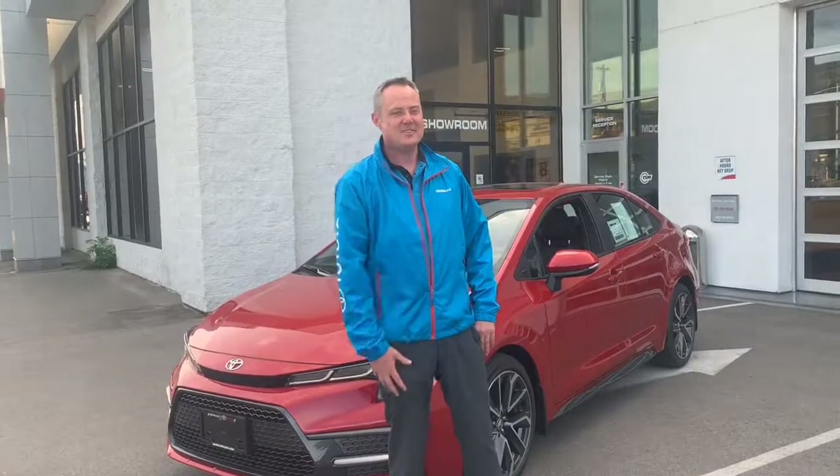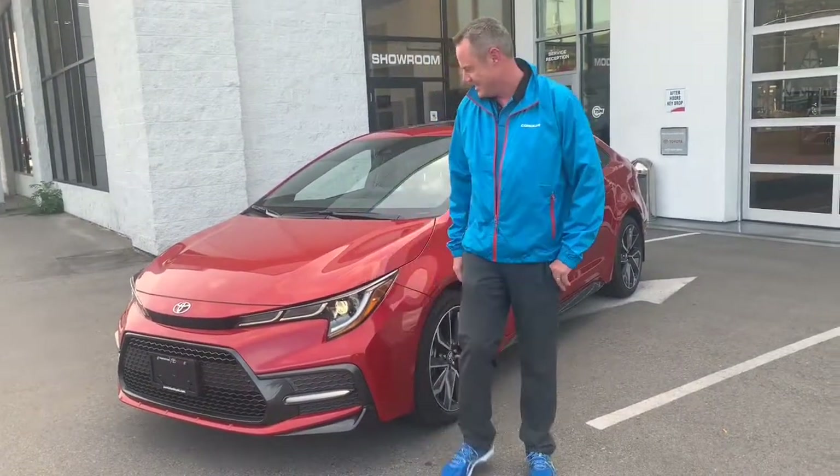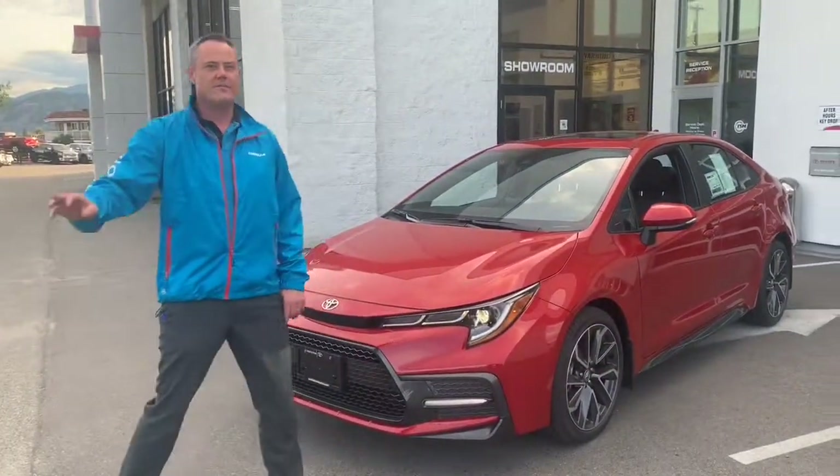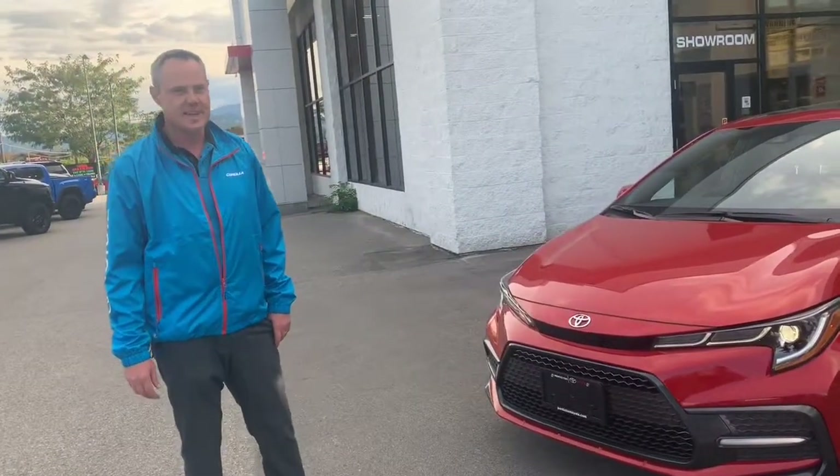Oh hey there! Corolla Chris here. I'm just hanging out looking good with the all-new 2020 Corolla. Since its inception in 1966, the Corolla has become the most popular car worldwide with over 45 million units sold. Come with me and let me show you why the newest model is the best yet.